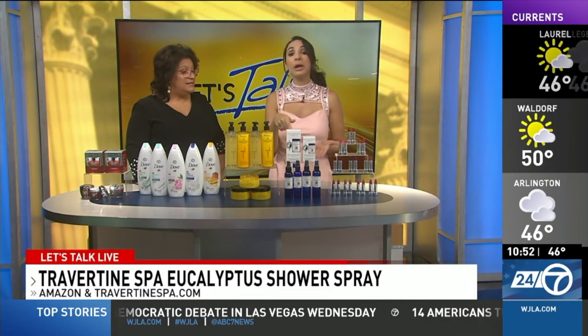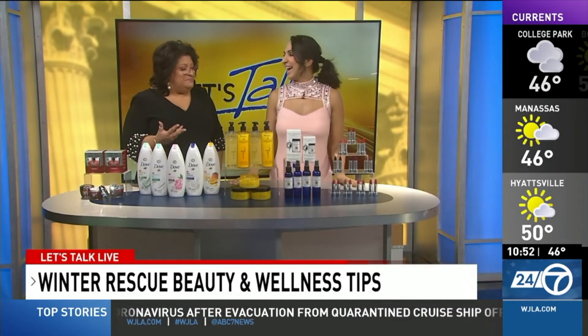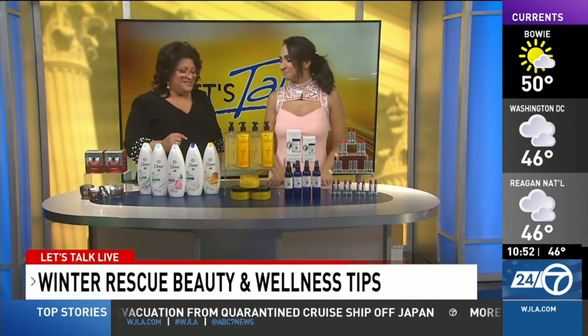It's an Amazon's Choice product, which is how I found it. It was also in the gift bags earlier this week at the Oscars. Really nice. Available at TravertineSpa.com as well as Amazon. It smells so good — it's a moment for you in the shower.